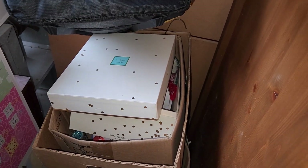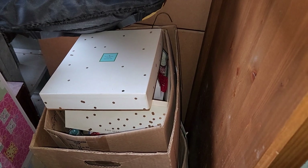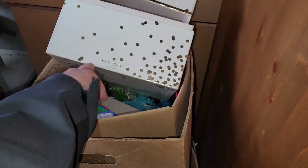Hey, these are Kate Spade boxes — do you see this? Oh wow. I don't see anything in there — might have been Forest Princess.